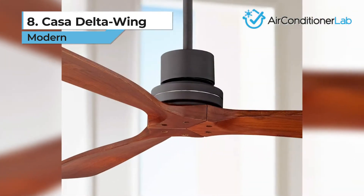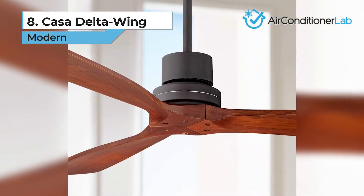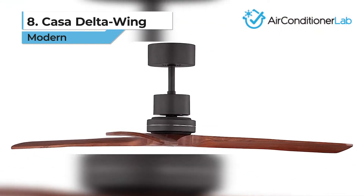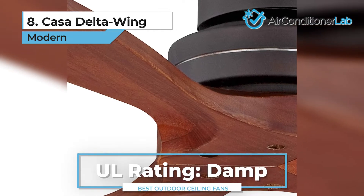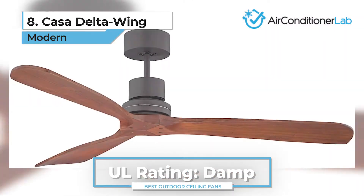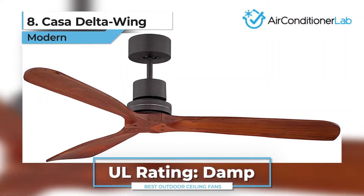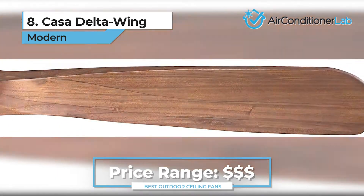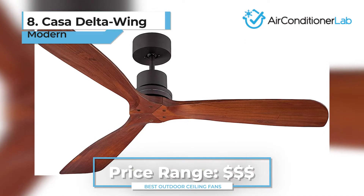With the handheld remote control, you can switch the fan on or off from anywhere and even run it in reverse mode during cooler months. This product is UL listed for damp environments, which makes it ideal for covered porches and patios. However, it is not safe to use in humid climates or places with saltwater exposure.